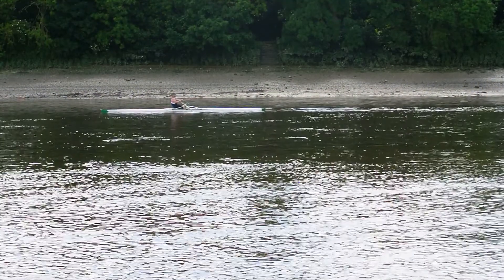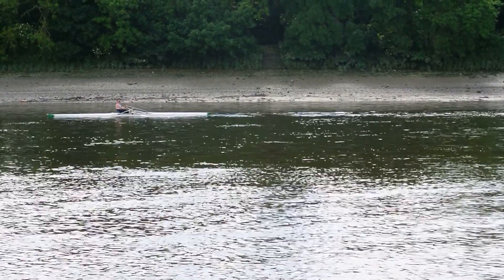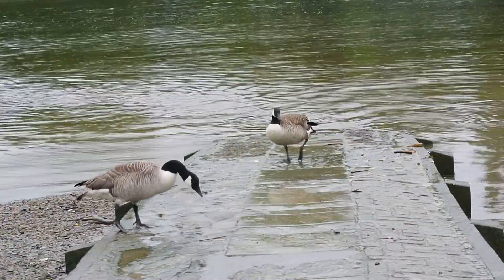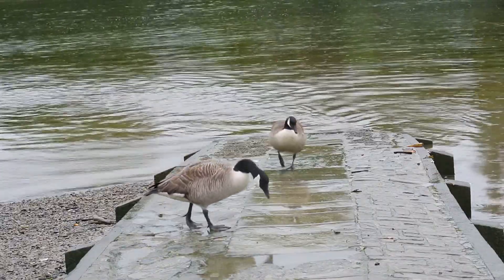The day started out quite rainy and I was greeted by these two Canada geese. They don't seem to mind the rain and they're very friendly.